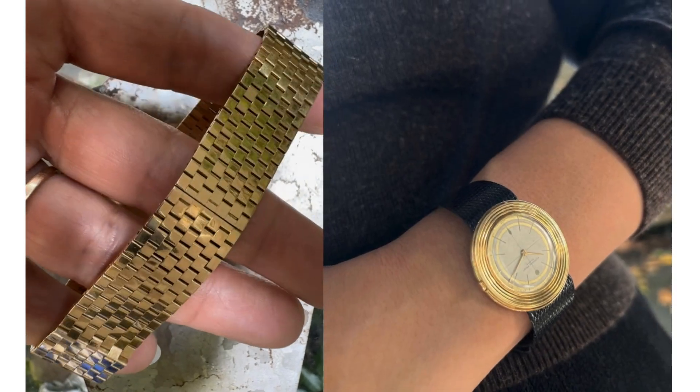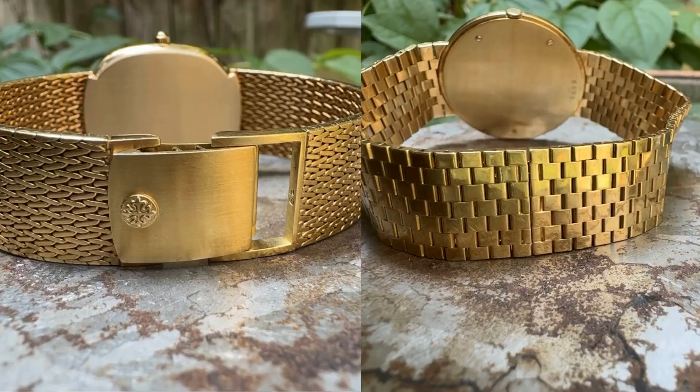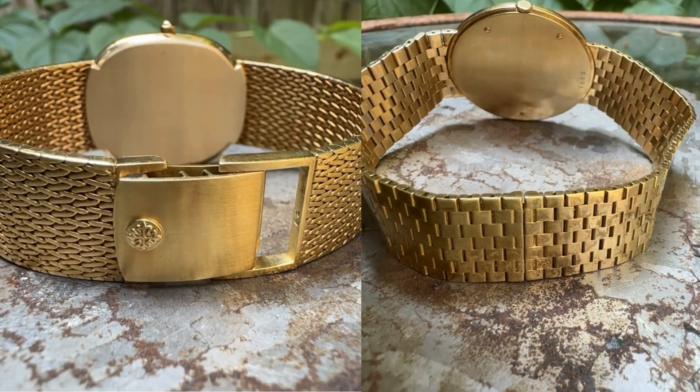Incidentally, the bracelet can be interchanged for a leather strap, as shown with the Volante we sold last year. The Ellipse has an adjustable clasp compared to the Volante's double folding deployment.